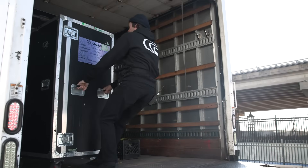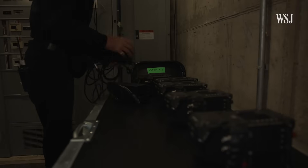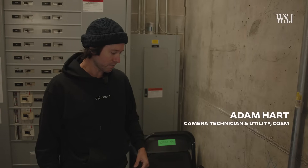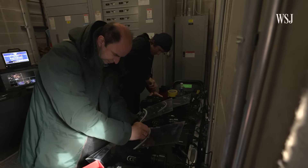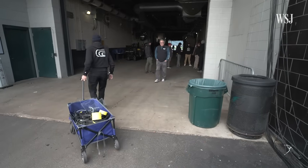We're here for Sunday Night Football, setting up for the Philadelphia game. This is kind of the tedious part of the operation for us — just making sure everything's ready to go out on the field.